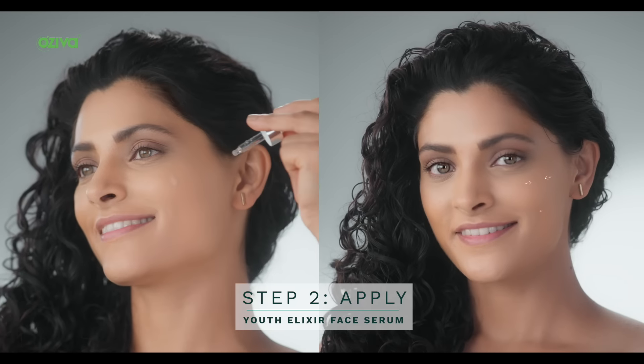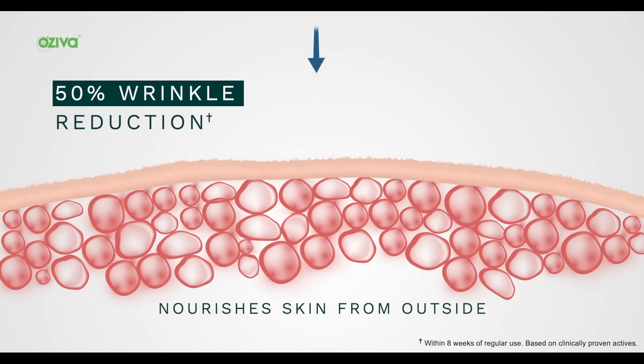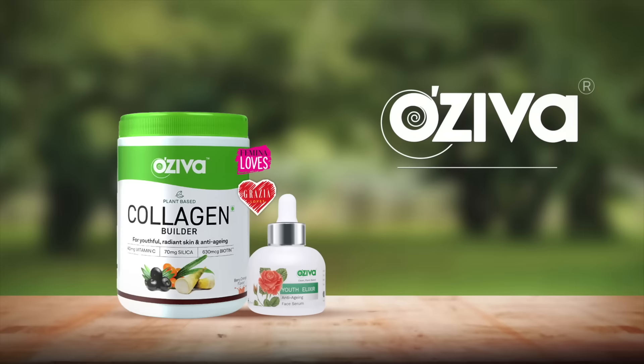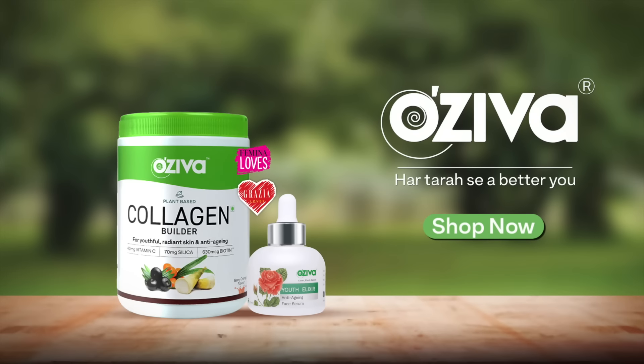Step 2: A powerful anti-aging serum for 50% wrinkle reduction. OZIVA Daily Anti-Aging Routine for firmer, younger looking skin. Shop now at www.oziva.in